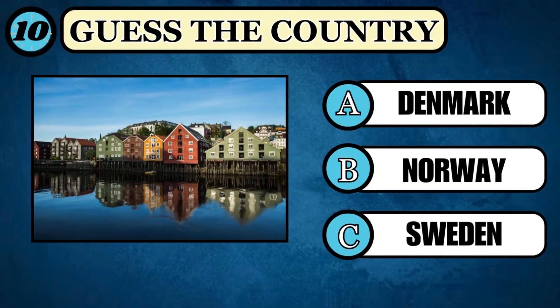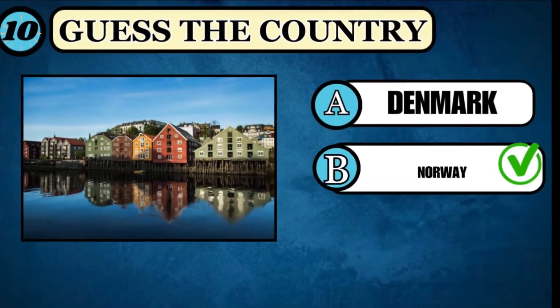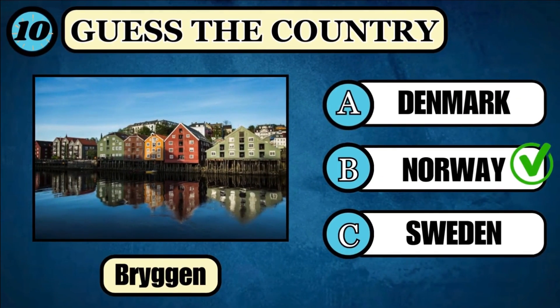Take a look at the image and answer in which country Bryggen is situated. Choose the option correctly. Time's over. The correct answer is Norway.